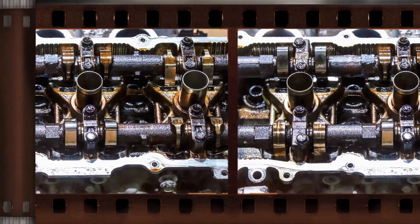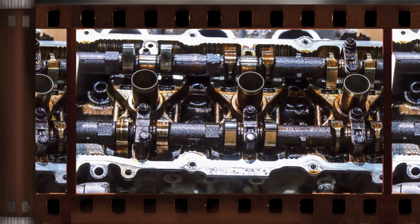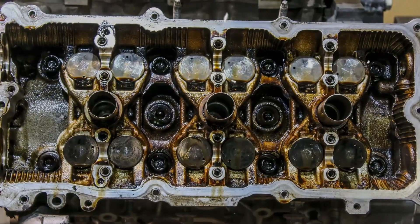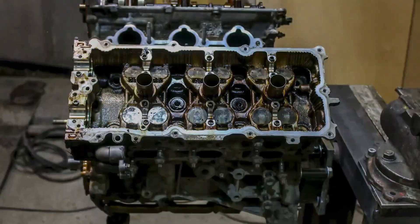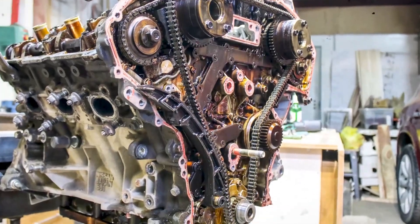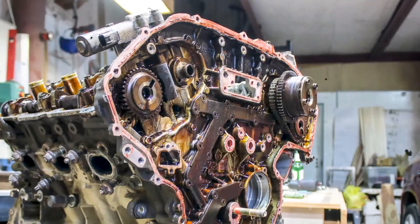Camshaft specifications: standard version — 240 to 238 degree duration, 9.57 mm lift; SUV version — 230 to 232 degree duration, 9.0 mm lift. The timing system uses a durable timing chain for long-lasting reliability. Valve lash adjustment requires manual shim adjustment every 100,000 kilometers, though real-world operation often exceeds this without requiring correction.